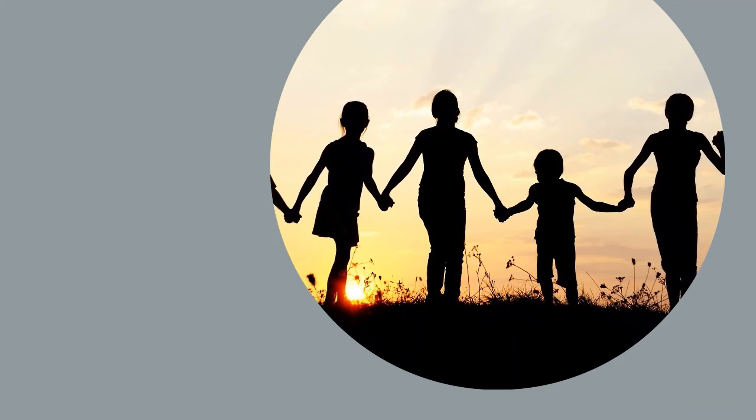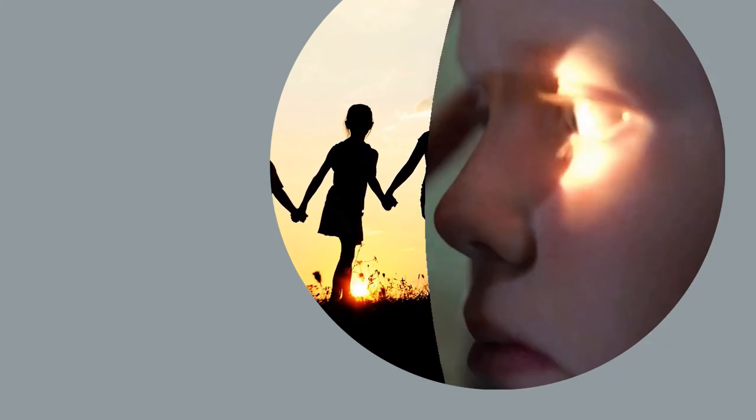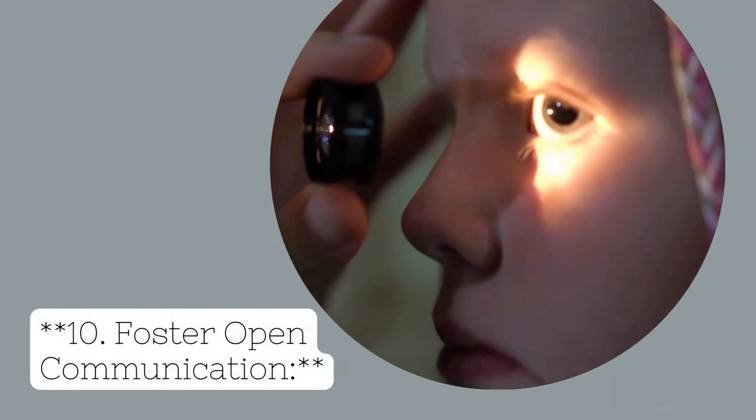Tip 10: Foster Open Communication. Encourage your child to communicate any discomfort they may be experiencing with their eyes. Addressing any issues promptly can prevent them from escalating into more serious problems.